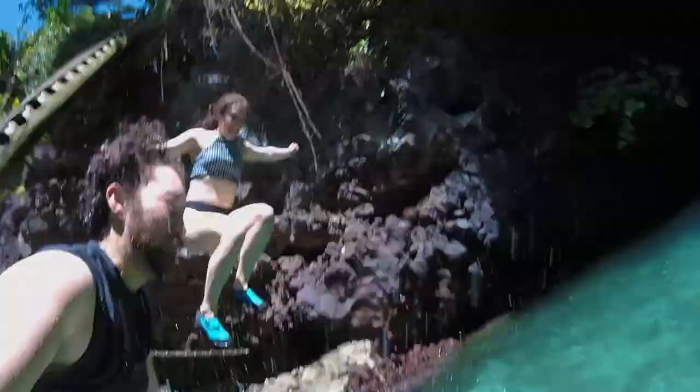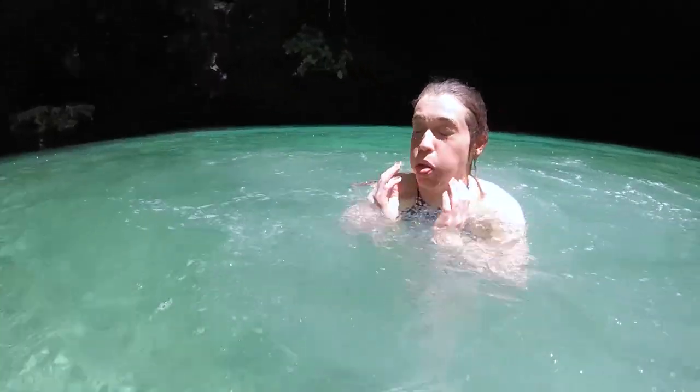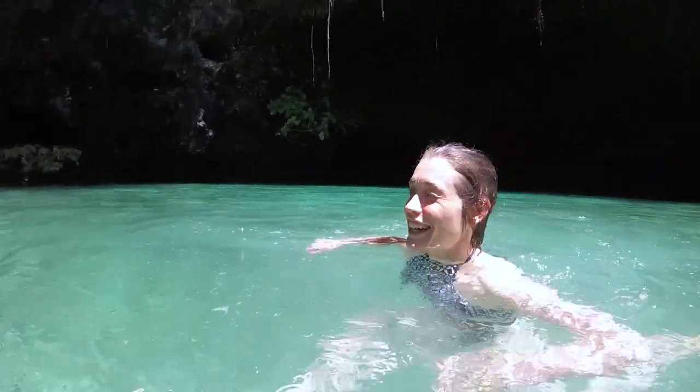After exploring the trench for much longer than we'd expected, we cleaned up and headed for the Tradition Resort for some classic tourist entertainment — a Fiafia Night.